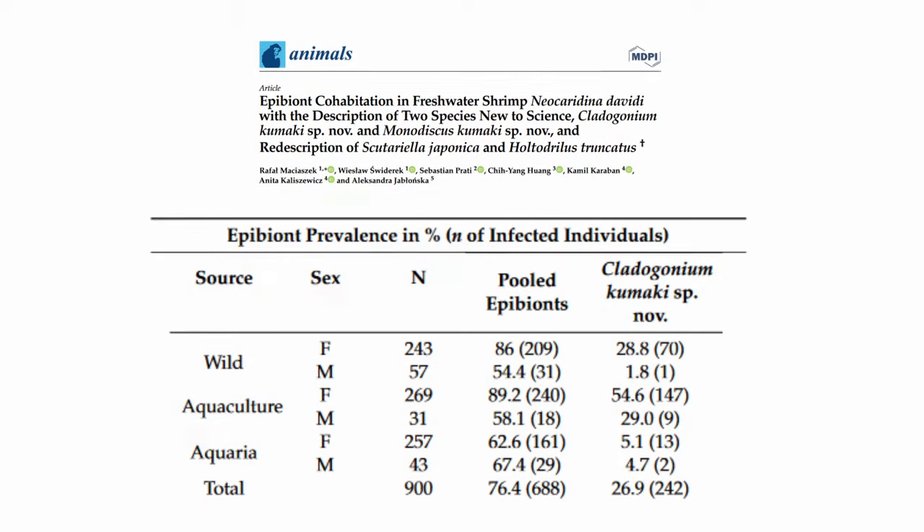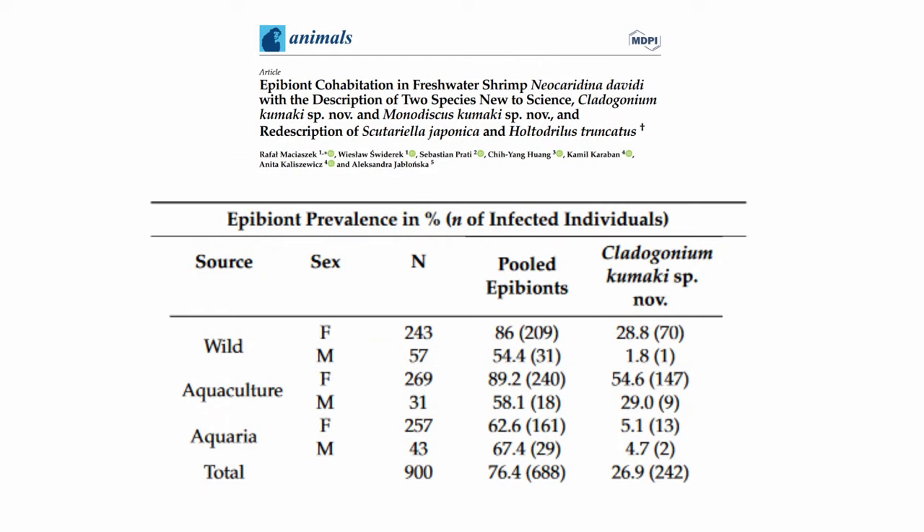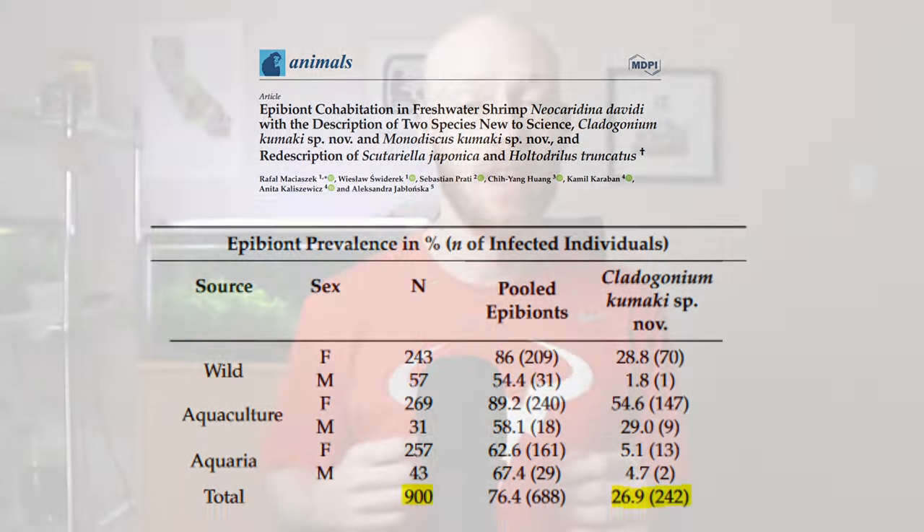But what are the chances of even getting a diseased shrimp? Do you really even need to worry about this? At least if you're buying neocaridina like cherry shrimp, a 2023 study surveyed 900 shrimp from different sources and found that approximately 27% of them had this disease. So this is by no means rare.